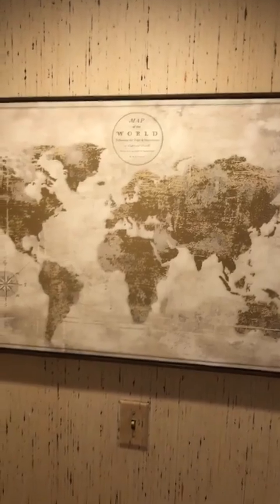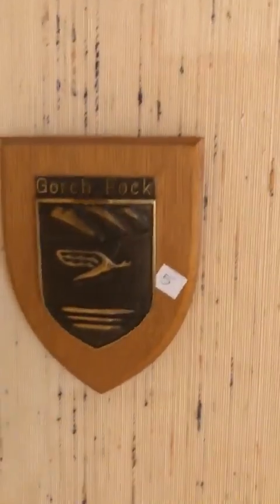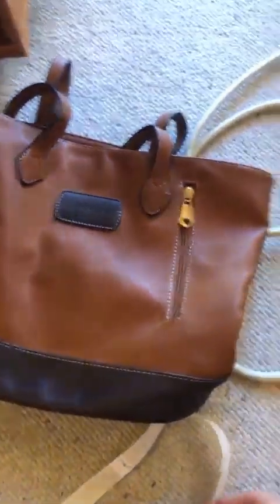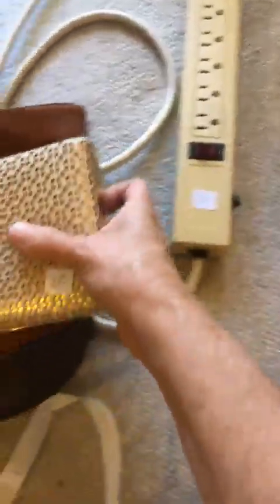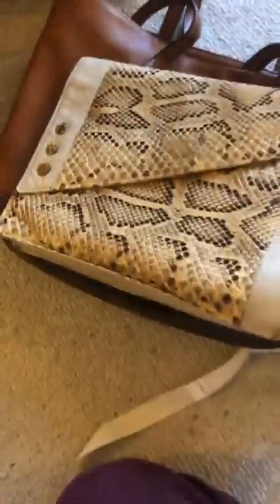Now we'll go into the guest room. First of all we have this map of the world of Captain Cook in gold. We've got that guy, and then this Gorch Fock. We've got a lot of handbags — this one is alligator or crocodile, I'm not sure which. This is Illship. And this one is lizard skin.